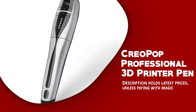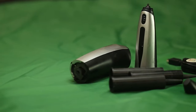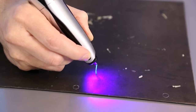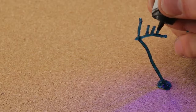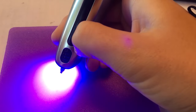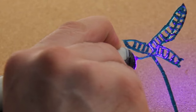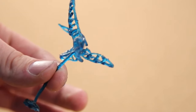The Creopop Professional 3D Printer Pen is a top-of-the-line 3D pen designed to meet the needs of professional users. This pen is a popular choice for architects, designers, and other professionals who need to create complex 3D designs. One of the standout features of this pen is its advanced cooling system. Unlike other 3D pens that use heat to create their designs, the Creopop uses a unique cooling system that allows users to create designs in any shape or form they desire.